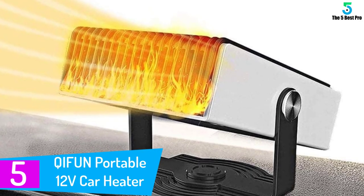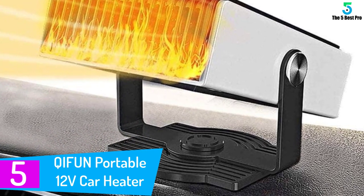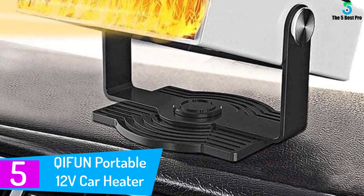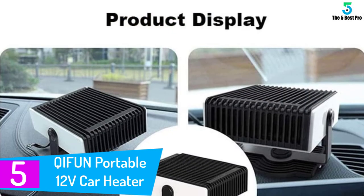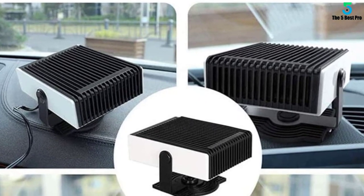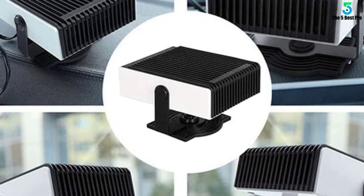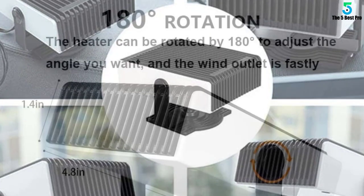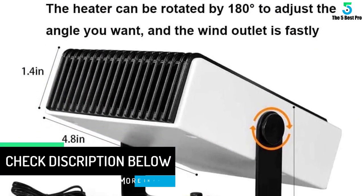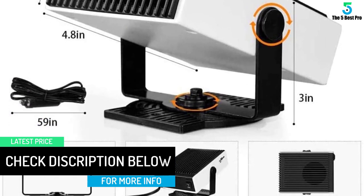Starting at number 5: the QIFUN Portable 12-volt Car Heater. This heater is ideal for defrosting or demisting windows and windscreens, and can also be used as a fan only to cool you down in the summer. It is designed to quickly clean frost and even remove snow on your vehicle's windshield, keeping your view while driving clear. Being made of high-quality material and premium pure copper cable, this car heater lasts longer than others.